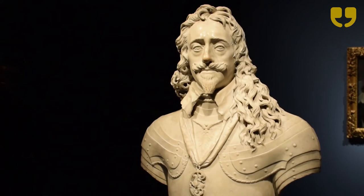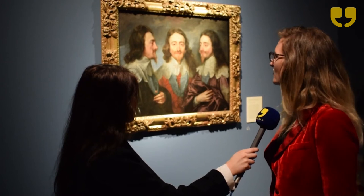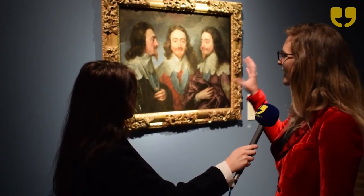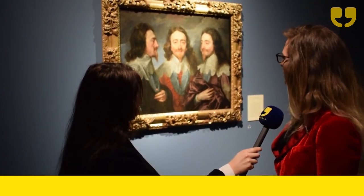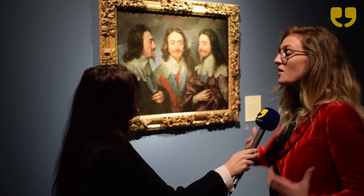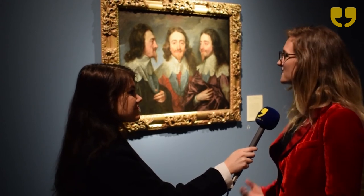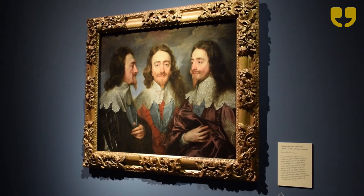What's amazing pictorially is that this is a study for Bernini to use to create a marble bust, which is why you have the king from three-quarter side profile, frontally, and in three-quarter profile — an array of different poses and a real celebration of fabric. Anthony van Dyck would have known Bernini's sculptures; he spent over five years in Italy travelling and would have seen Bernini's celebration of fabric in his marble busts, and he knew what Bernini was going to want.